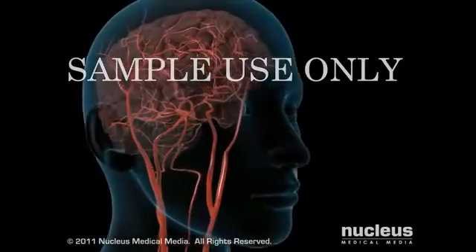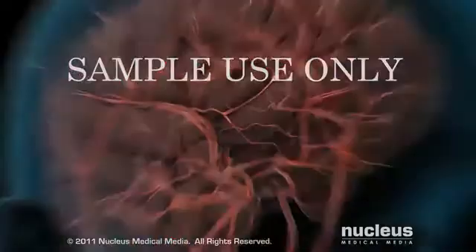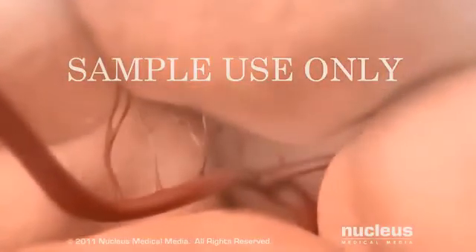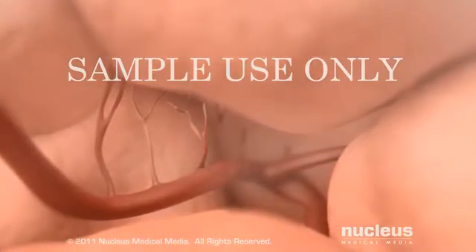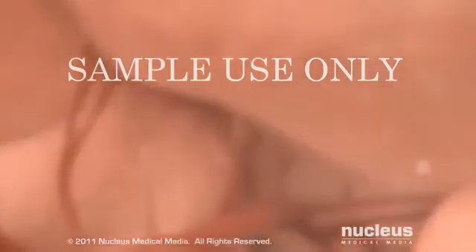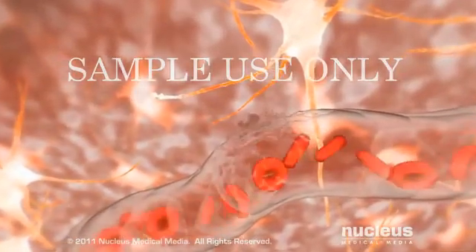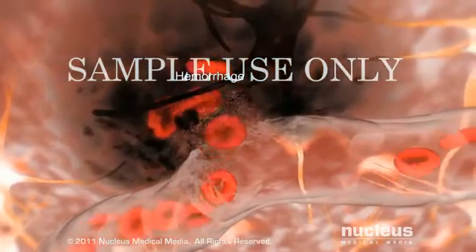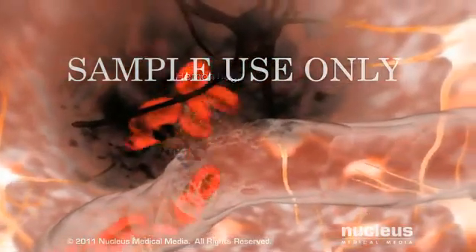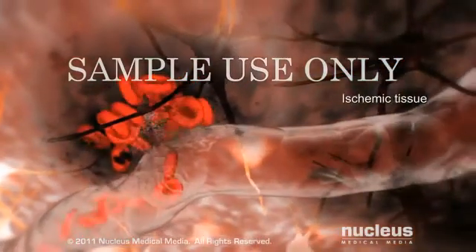In contrast, during a hemorrhagic stroke, abnormal bleeding disrupts normal blood flow. For example, in an intracerebral hemorrhagic stroke, a blood vessel bursts, spilling blood directly onto your brain while robbing the intended tissue of nourishment. Both the hemorrhage and ischemia destroy brain tissue.